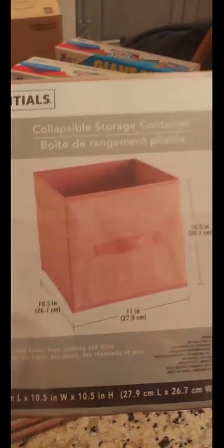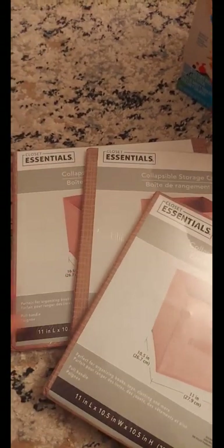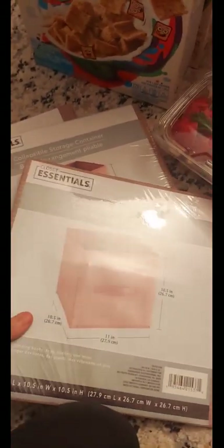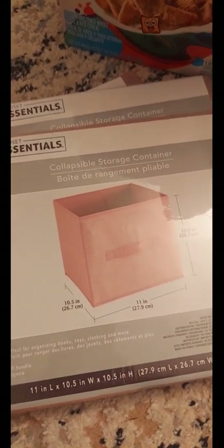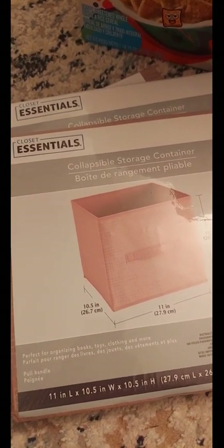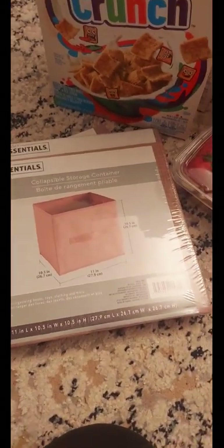From Dollar Tree, my last item today — they got in some new collapsible storage bins in a blush color with white straps. I grabbed three of them because I need to replace the ones our movies are in. We have a ton of DVDs and Blu-rays, so those get a lot of wear and tear. The old ones lasted at least six to eight months, so for a dollar twenty-five you definitely get your money's worth.